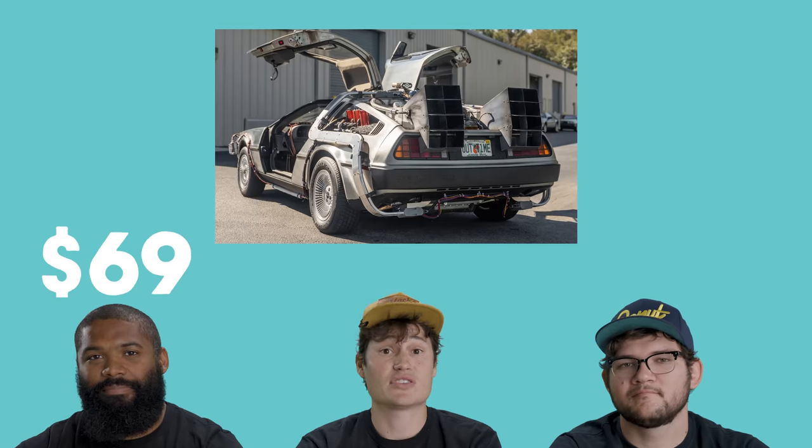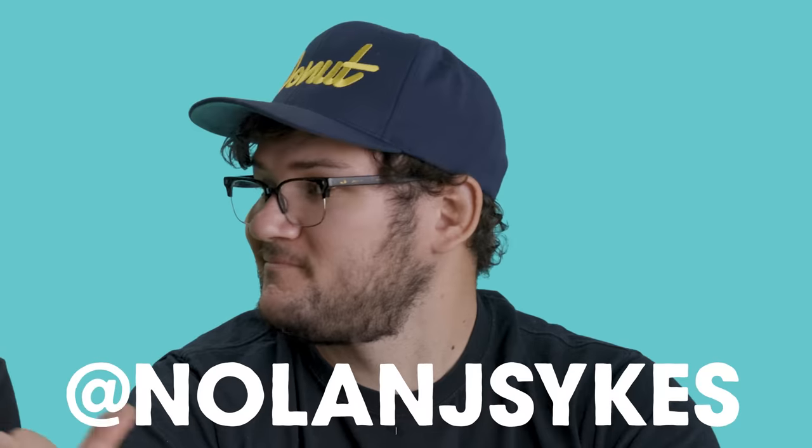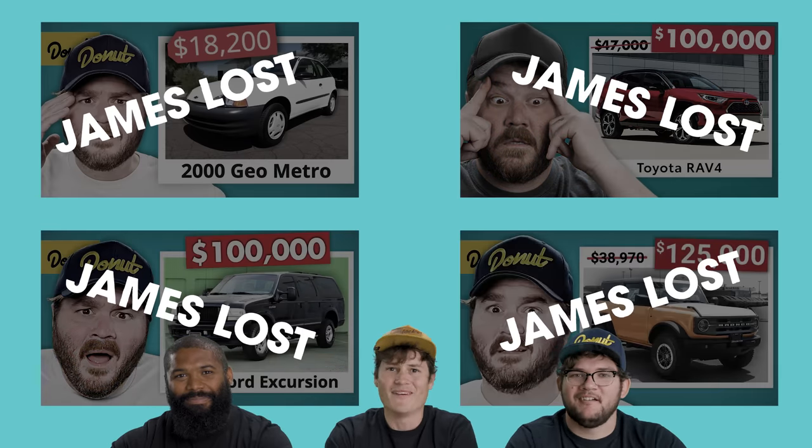The used car market is still out of control. So today we're gonna be guessing to see how much actual people paid for actual cars. I'm here with Nolan, Justin. I beat James at this game so many times he decided to stay home. Let's go.